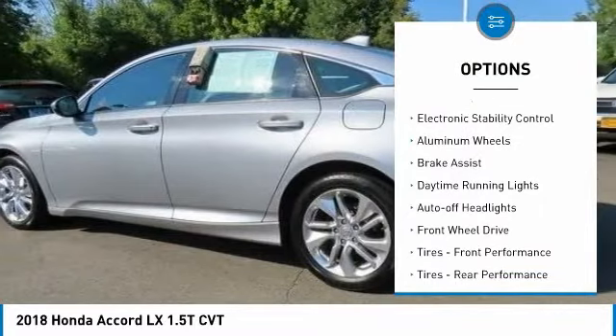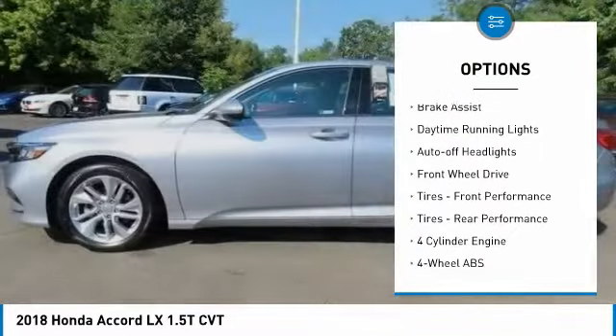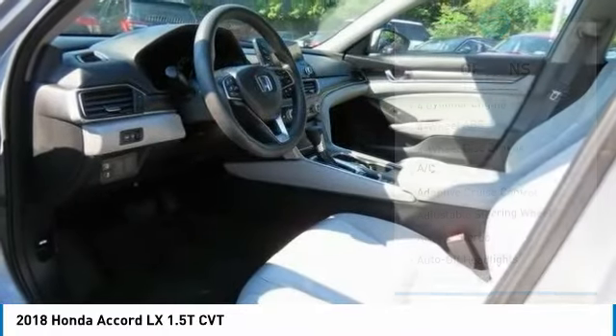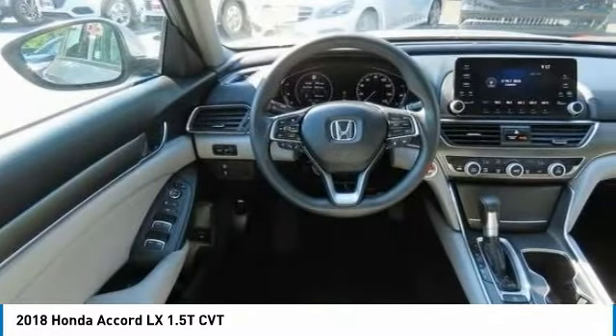Tire pressure monitoring system. Turbocharged. Electronic stability control. Aluminum wheels. Brake assist. Daytime running lights. Auto off headlights.